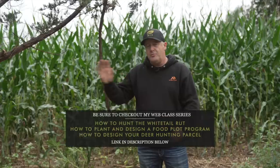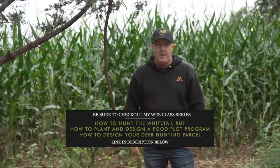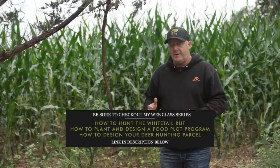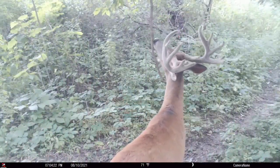We set up yet another scrape tree on the property. I use these because I encourage you to have a mock scrape at every stand location. It really gives deer attention to focus on this instead of a camera nearby or us up in a tree stand.